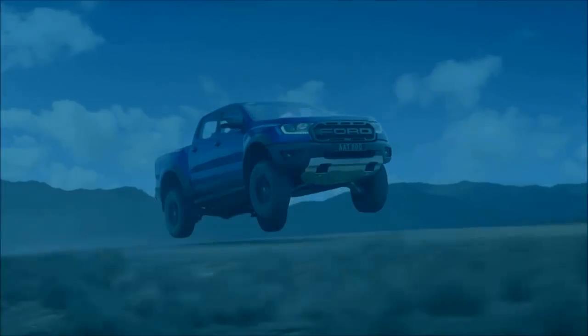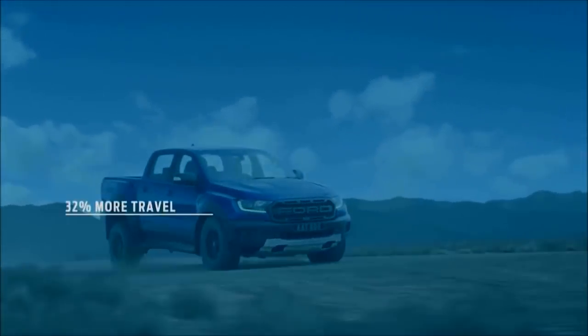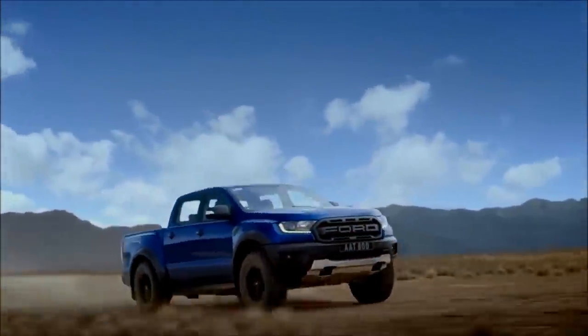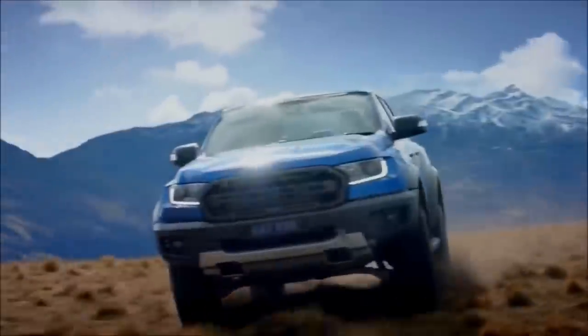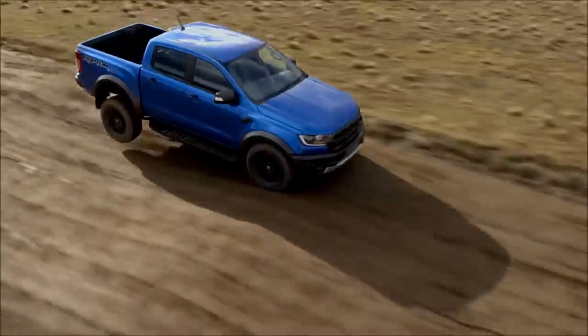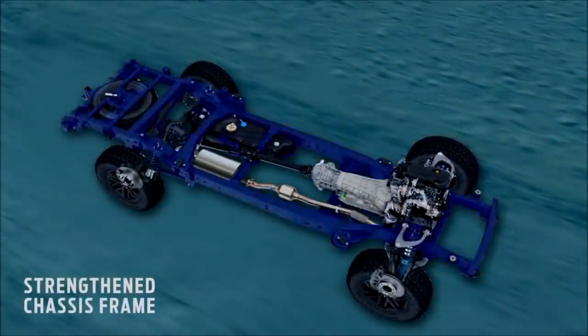Stiff damping at the end of travel helps avoid bottoming and topping out. The next test is a heavy landing. The Ford Ranger Raptor has up to 32% more travel over standard Ranger suspension, absorbing the impact without transferring excessive force to the chassis. The small force that makes it into the chassis meets a specialised frame with stiffened side rails made from high-strength, low-alloy steel.